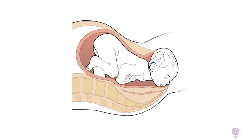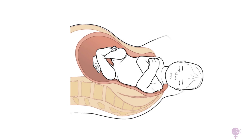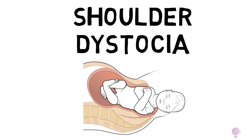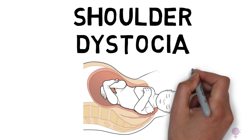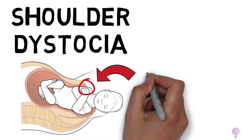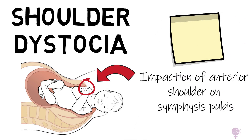Imagine a baby's head being delivered smoothly during birth, but then suddenly the shoulders get stuck. This is called shoulder dystocia, and while it sounds scary, knowing what it is and how it's managed can make a huge difference. Today we're breaking it down in simple terms. From this image we can see that the problem is usually caused by impaction of the anterior shoulder against the maternal symphysis. Remember that this is a bony impaction.